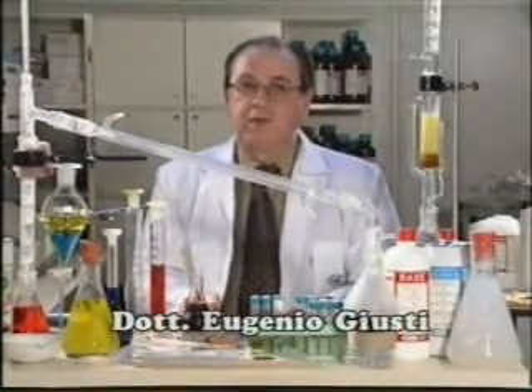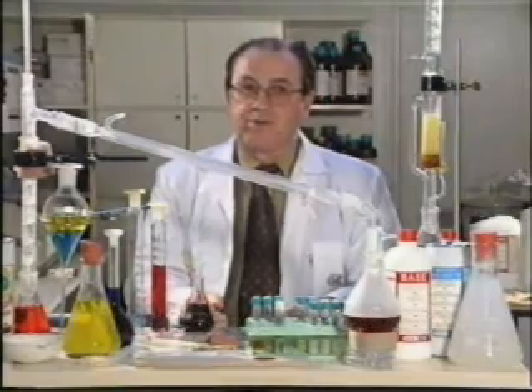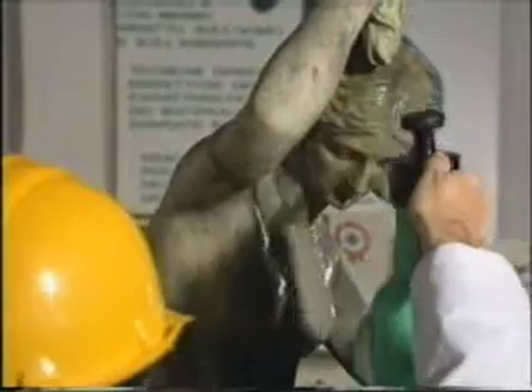We intend to make an innovative contribution to the job of restoration, salvage and conservation, as we can see in this 19th century statue, ruined by polluted atmospheric conditions. Treated with a Jeal product, the lichen-coated mossy surface has been cleaned and the statue returned to its former splendor.